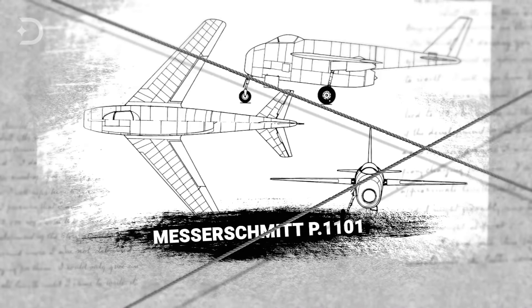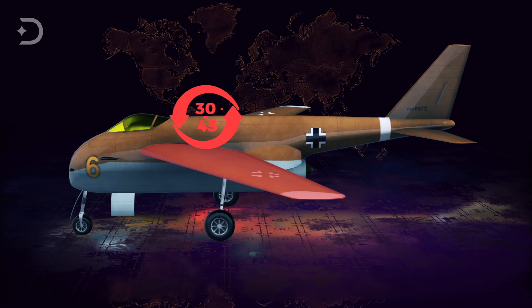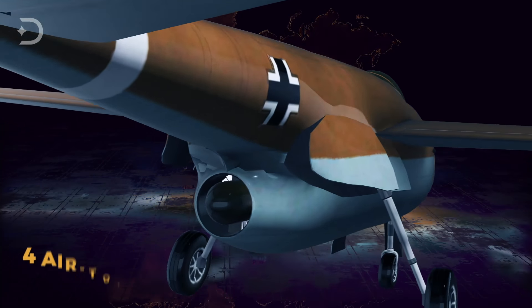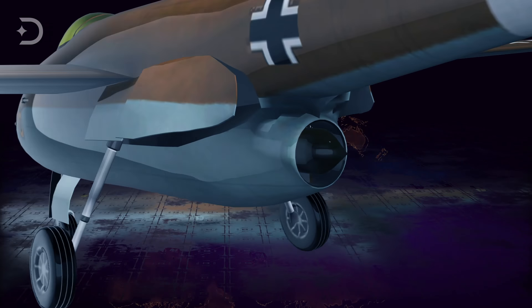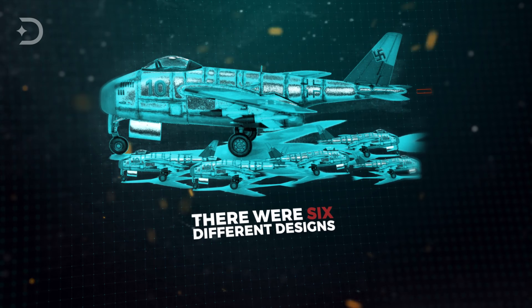This feature later developed into the variable-sweep wing design found on aircraft such as the Bell X-5 and the Grumman XF-10F Jaguar. The wings could be adjusted from 30 to 45 degrees, but this was originally for testing purposes only and not intended as an operational feature. It was to be armed with two or four 30-millimeter MK-108 cannons, or could carry four air-to-air missiles. Eventually there were six different designs in all, ranging from single-seat jet fighters to a two-seat V-tailed heavyweight fighter.